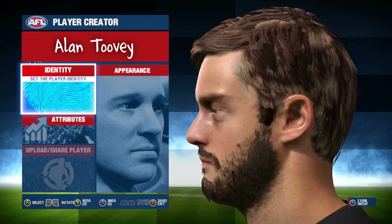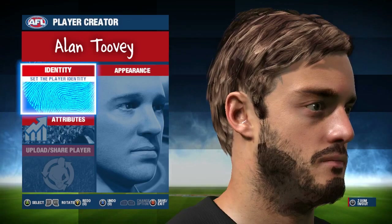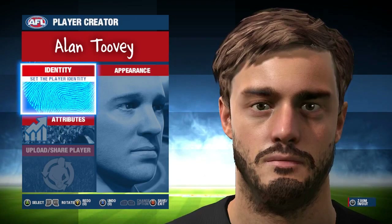Next we are on to the ex-Collingwood player Alan Toovey. Toovey just recently retired from active competition but it's still pretty cool to see him captured in an in-game model. He has his hair, facial hair details and all the rest which helps bring the model together, and there isn't a complaint about this one at all.